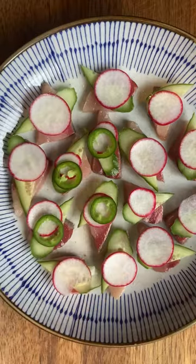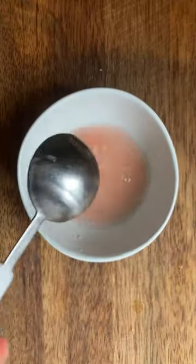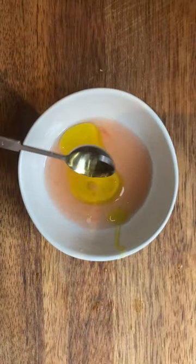If you love sashimi already, you may love crudo even more. This hamachi crudo is one of those I fell in love with during my travels, and now I can make it as amazingly as the best restaurants I ate at.